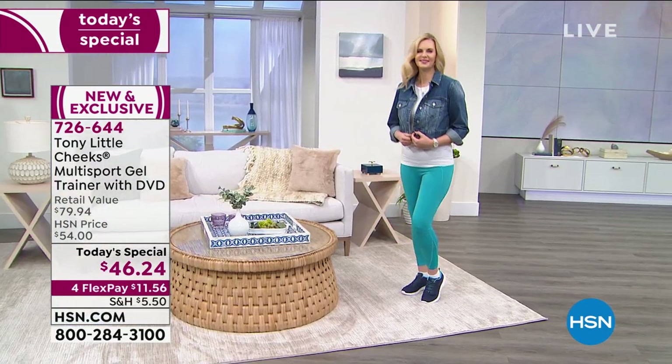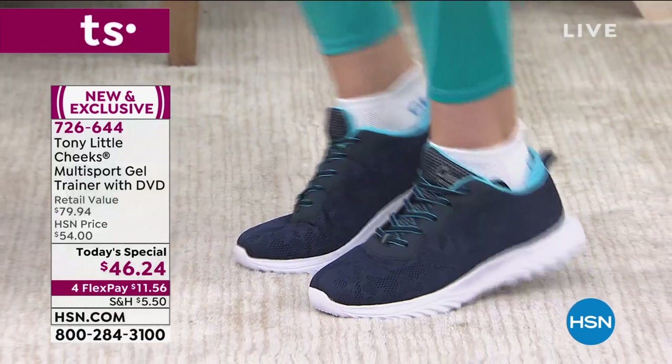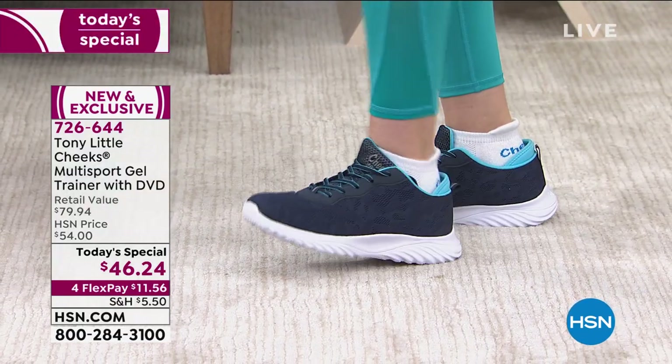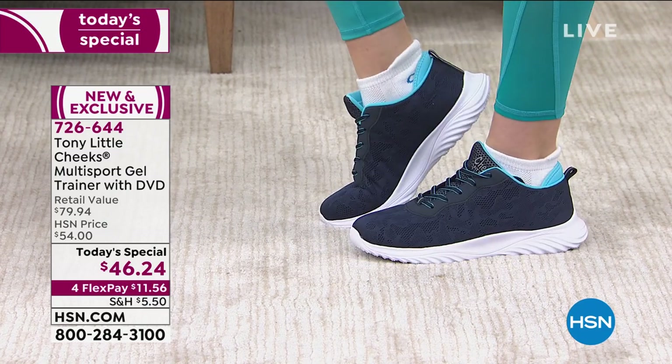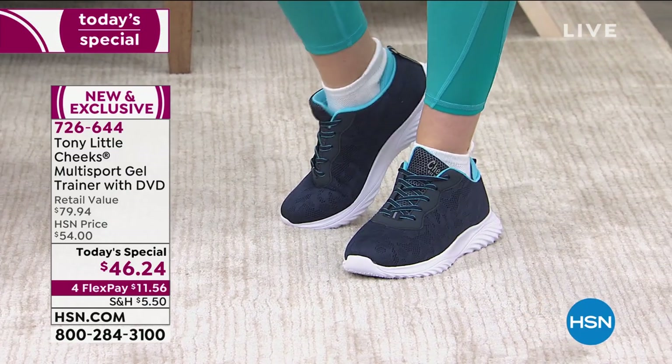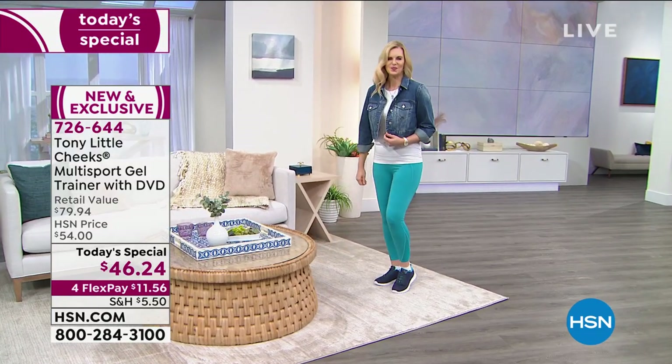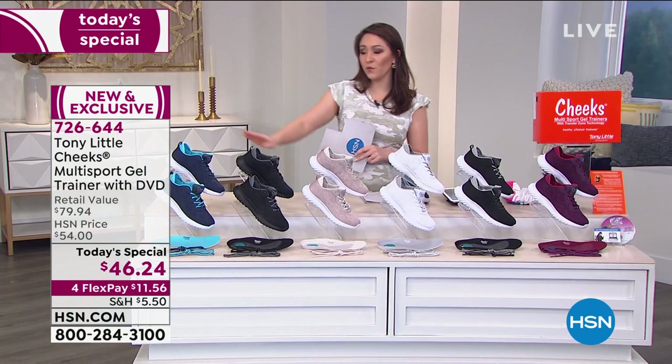All the science includes energy pads, the neoprene heel sleeve, and extra science all through the entire insert with an energy pad in the heel and the full length of the foot. That's exactly why the retail price on this is almost $80. Today's special is $46.24, item 726-644.